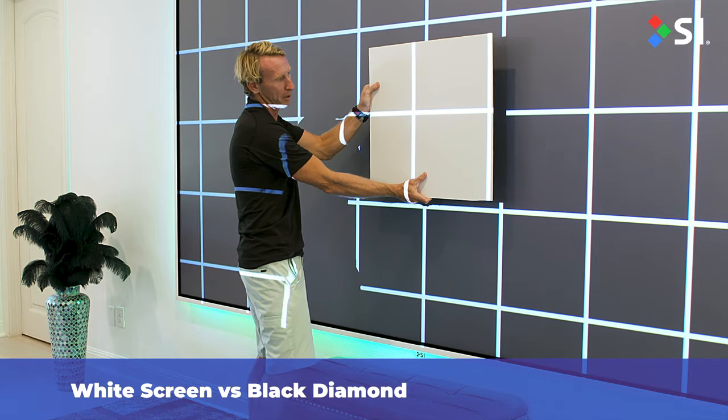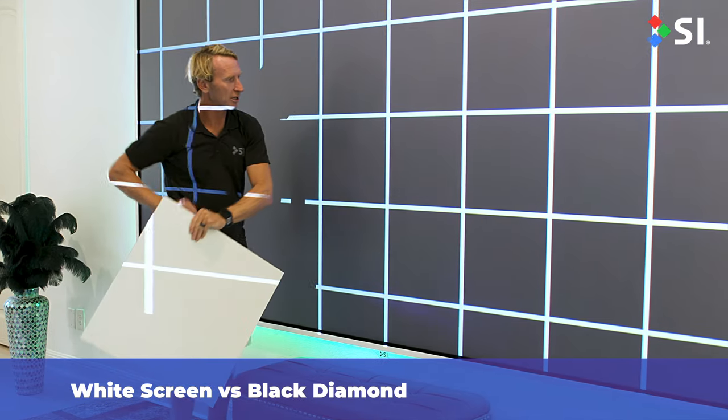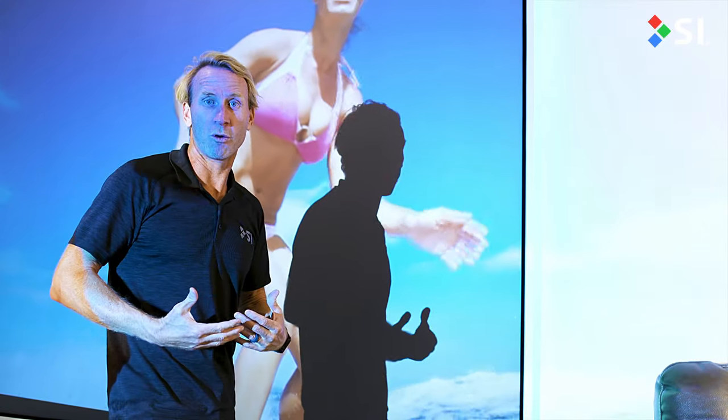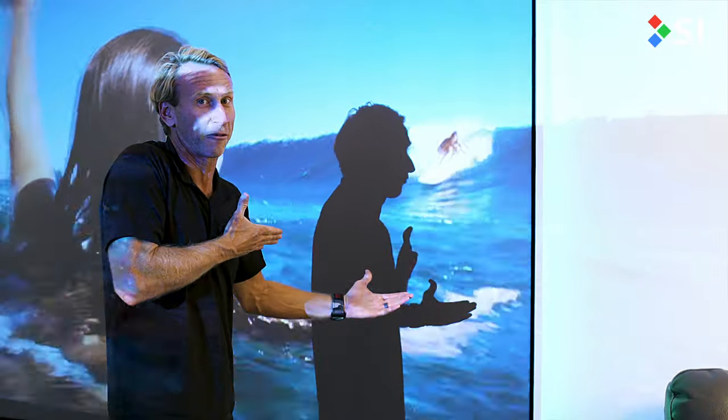On the white panel here is your best black you can produce in this room with this much light. And there is Black Diamond — such a difference compared to a standard material. If you're asking yourself should I use a wall, or should I use Black Diamond or a screen technology, the difference is right in front of you.